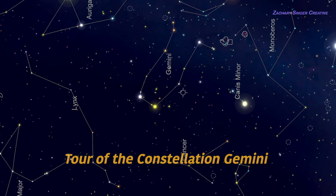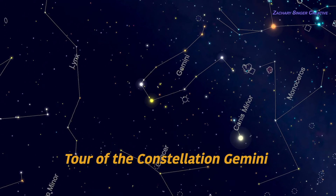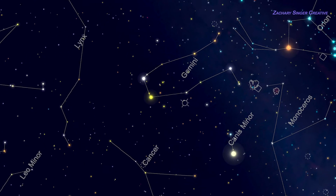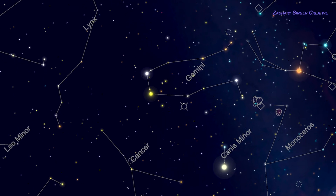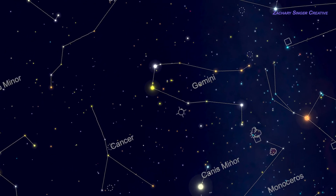The constellation Gemini flies high over the southern horizon in late winter and early spring, near the famous winter constellation Orion. Gemini's two very bright stars and simple outline make it easy to recognize once you know what to look for.